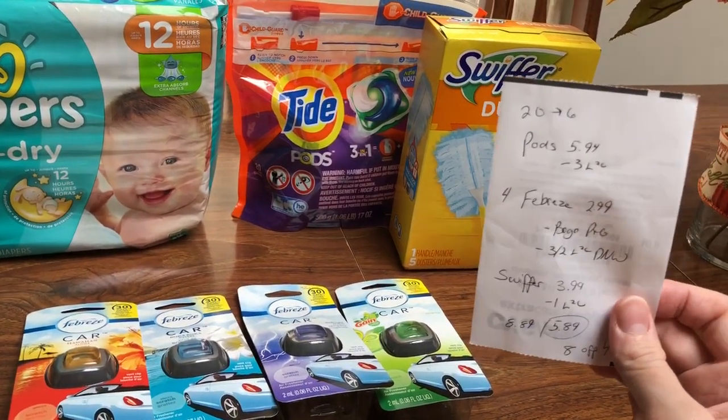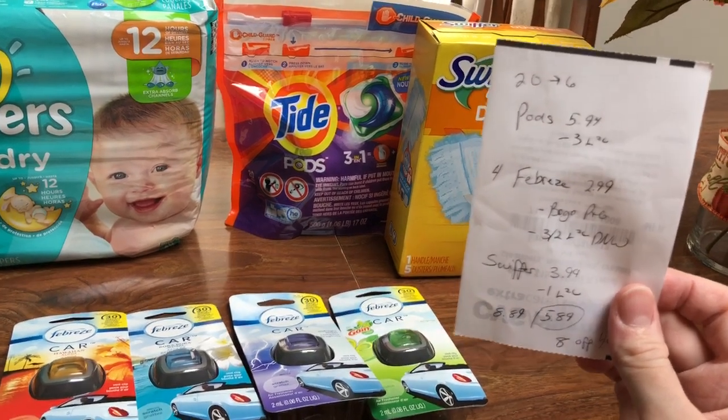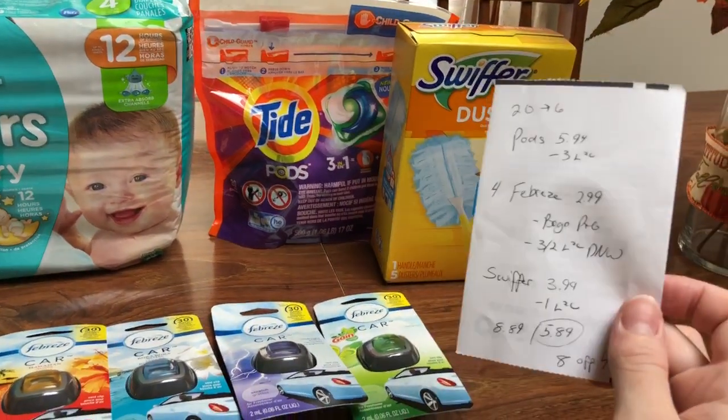Spend $20, get back $6. The pads are $5.94. I had a $3 Load to Card coupon, and then my mom always pays me for those because she likes those.